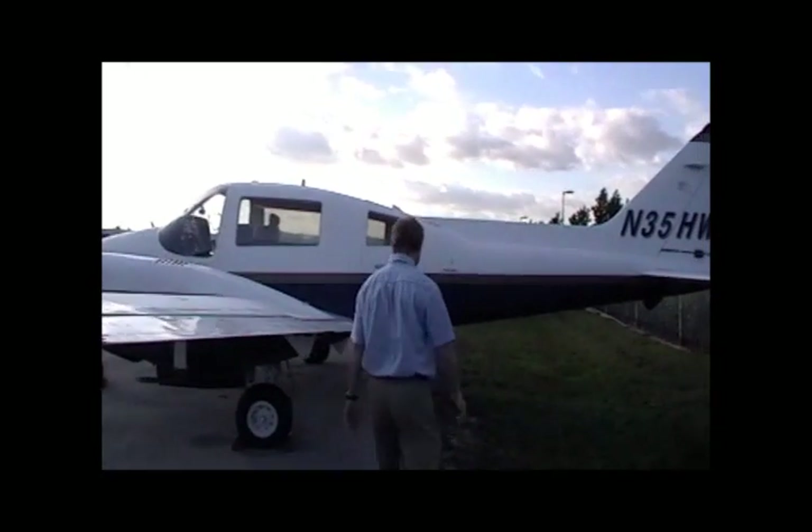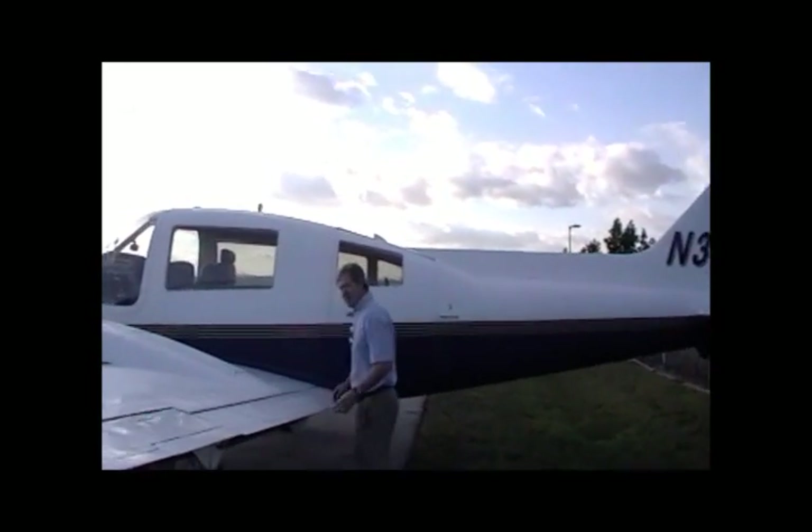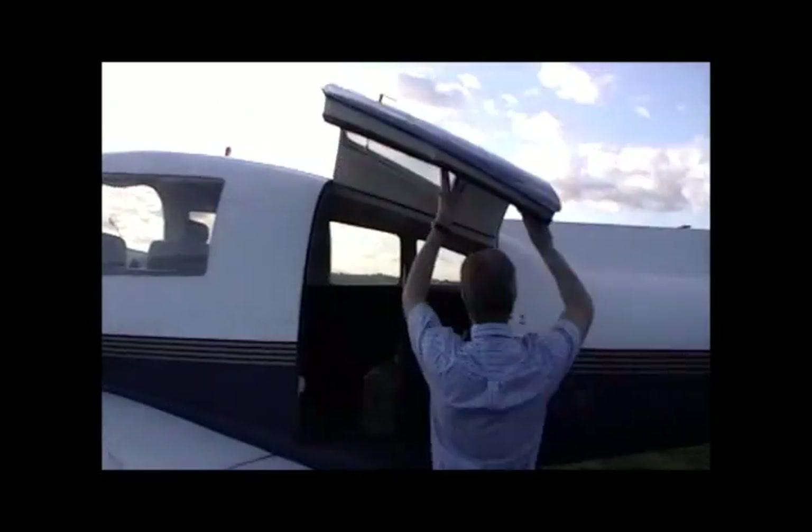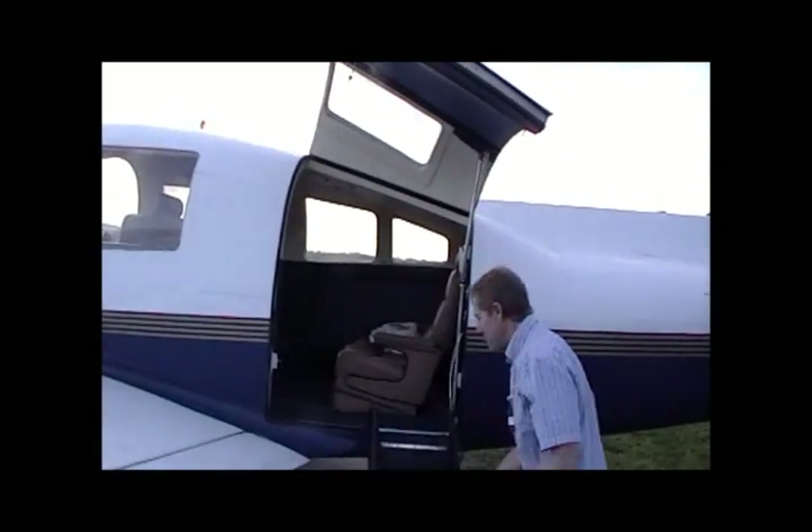Follow me. It has an air stair, so it's cabin class comfort. See how roomy and comfortable this aircraft is.